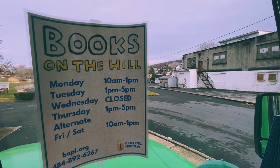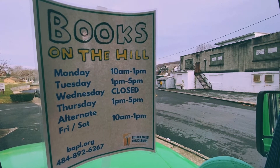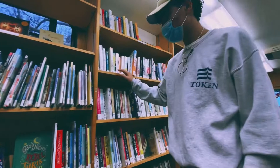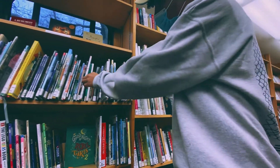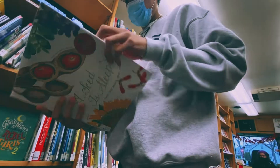We are open four days a week here. It is 10 till 1 on Mondays, and 1 till 5 on Tuesdays and Thursdays. And then we alternate Fridays and Saturdays 10 to 1. We put the sign outside to kind of signal, hey, we're open — you can come in and check out some books.